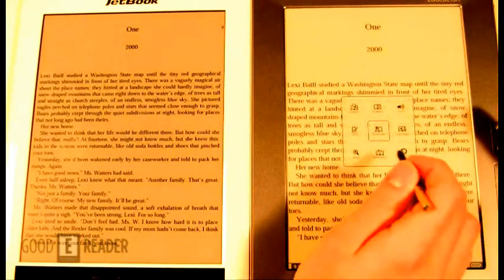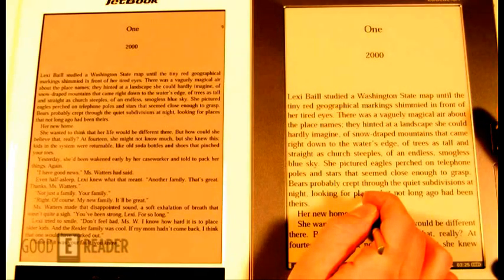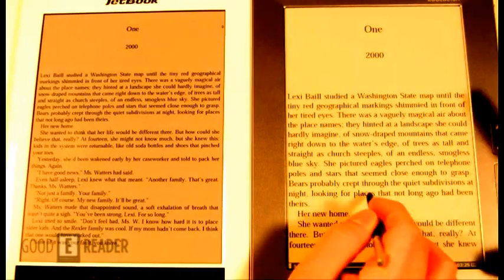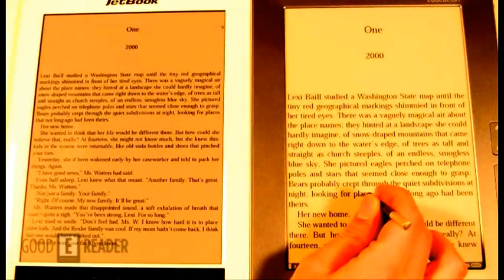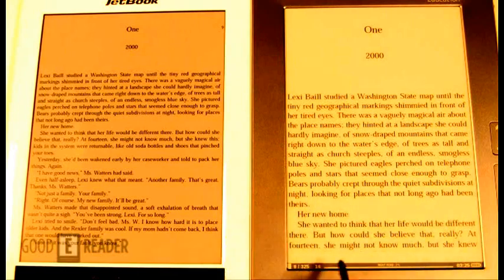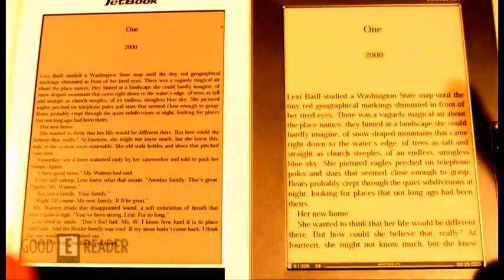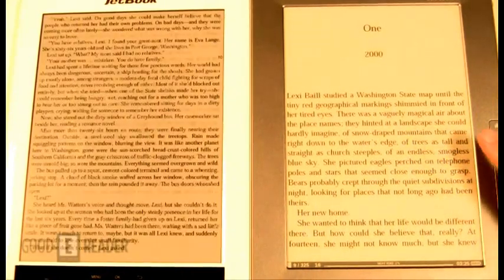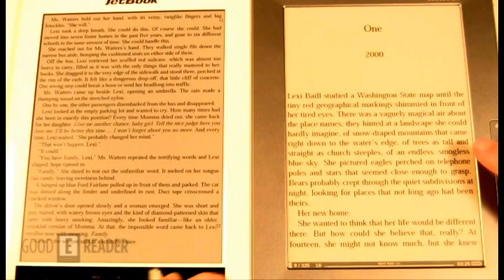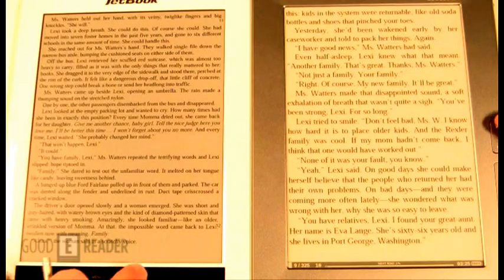If you're looking for devices that have a little bit more control over your e-book reading experience, you might want to check out a 6-inch e-reader. I've really noticed that with large screen devices, they don't really let you change a lot of features. Both screens in an E-Ink capacity look about the same; page turn speeds are about the same. It's more about the color, and next we're going to show you the color experience found in a comic book.